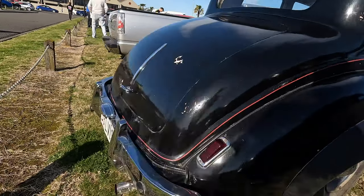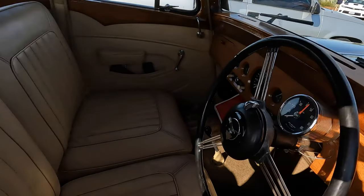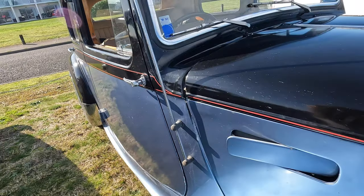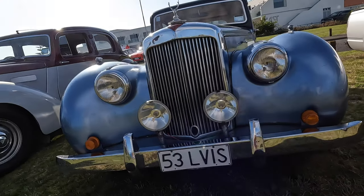And beside it, this darker coloured one — same year, same model, different interior. Both beautiful cars. You may remember I met the owner some months ago; he said he had 14 of these. And in my opinion, it's easy to see why.